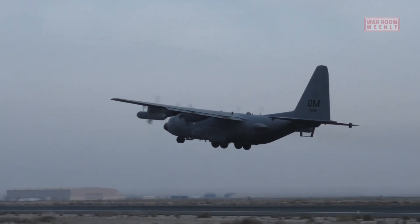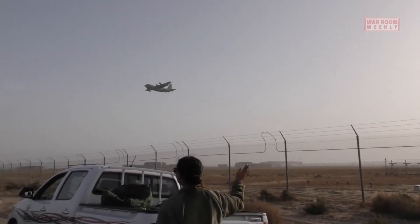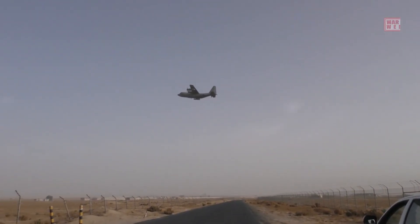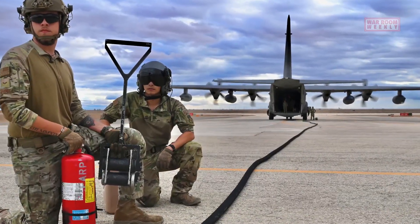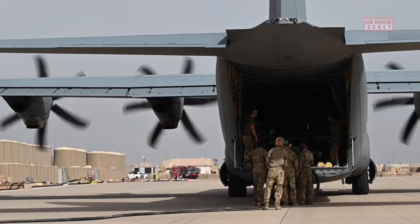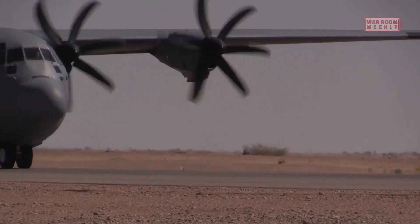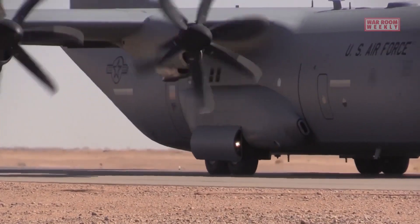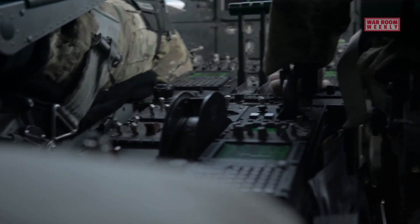The AC-130 is equipped with advanced sensors, night vision capabilities, and radar systems, enabling it to operate effectively during nighttime and adverse weather conditions. This allows it to maintain operational effectiveness and provide support in challenging environments. Overall, the key advantages of using an AC-130 in combat operations include its close air support capabilities, firepower and versatility, target persistence, precision engagement, nighttime and adverse weather operations, long range and endurance, and its ability to suppress enemy forces and have a psychological impact on the battlefield.